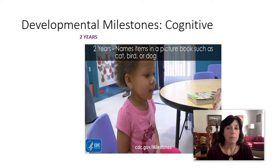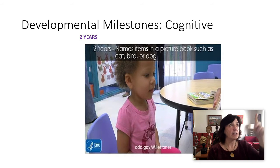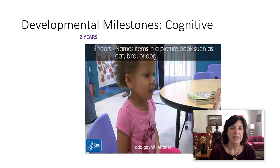They could name items in a picture book — if we're in a labeling culture: cat, bird, dog. 'What's this? Is that a plane?' 'No, honey, that's a helicopter.' There are certain cultures, mine included, where there's a big focus on labeling. Other cultures can focus on other things like function or description.